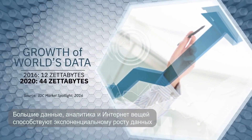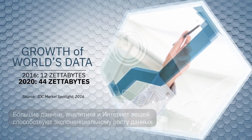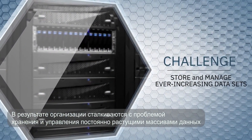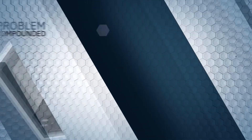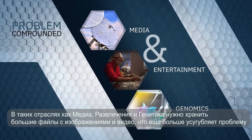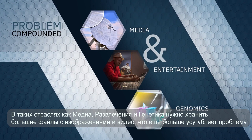Big data, analytics, and the Internet of Things are driving exponential data growth. As a result, organizations find themselves challenged to store and manage ever-increasing data sets. And for industries like media, entertainment, and genomics, with large image and video files to preserve, the problem is compounded.